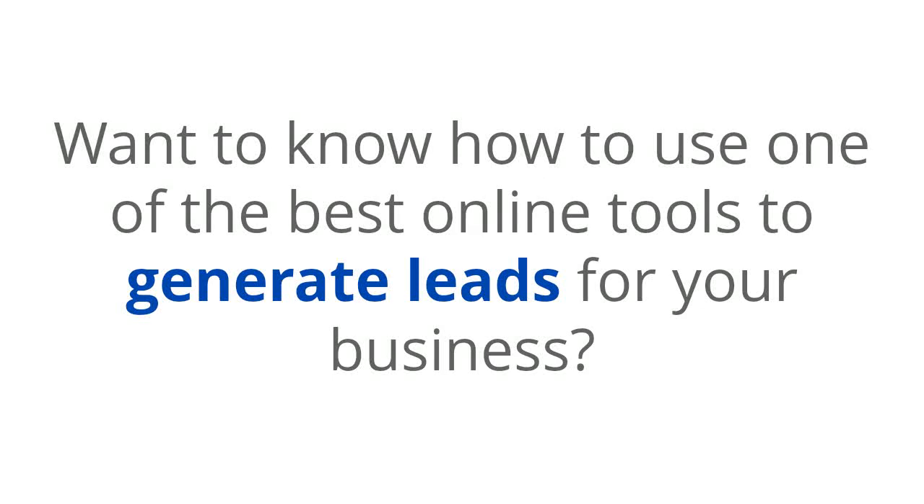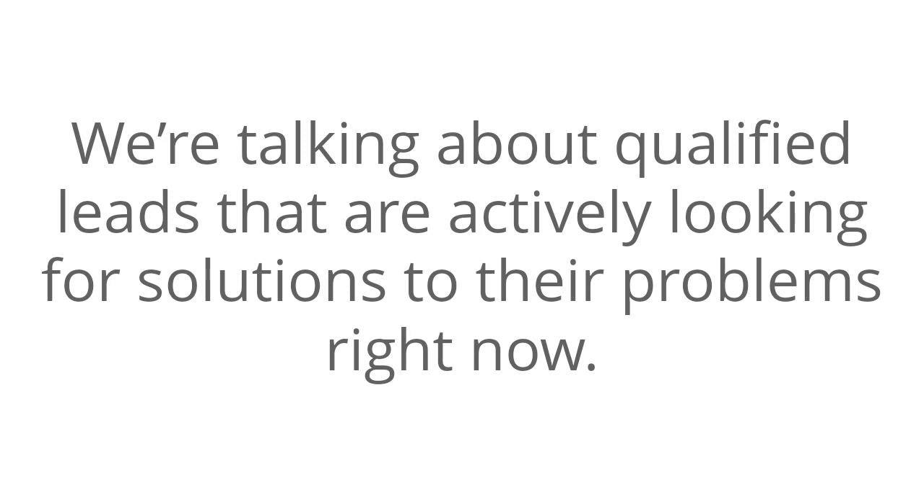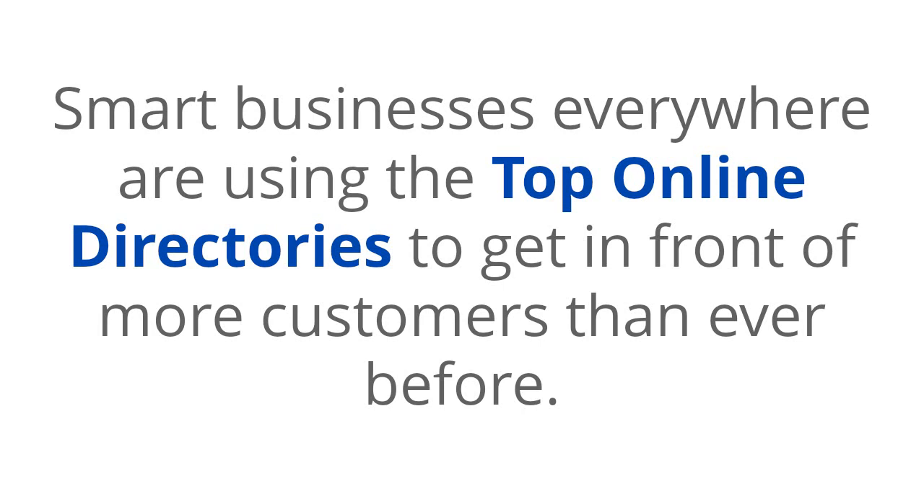Want to know how to use one of the best online tools to generate leads for your business? We're talking about qualified leads that are actively looking for solutions to their problems right now. If so, I have good news for you. Smart businesses everywhere are using top online directories to get in front of more customers than ever before.